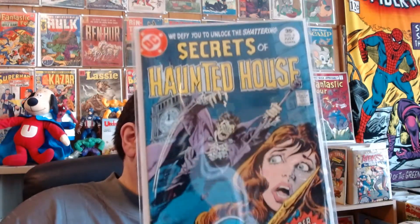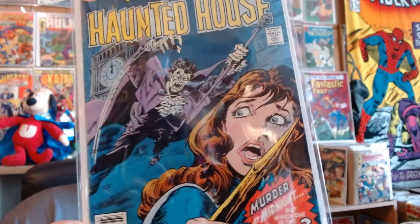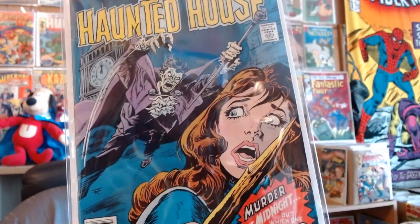And don't worry, we're going to get to some Marvel. We'll start off with a little bit of DC. Secrets of Haunted House number six. This is what everybody needs — a wooden stake when they go walking at night. You never know when that'll come in handy.